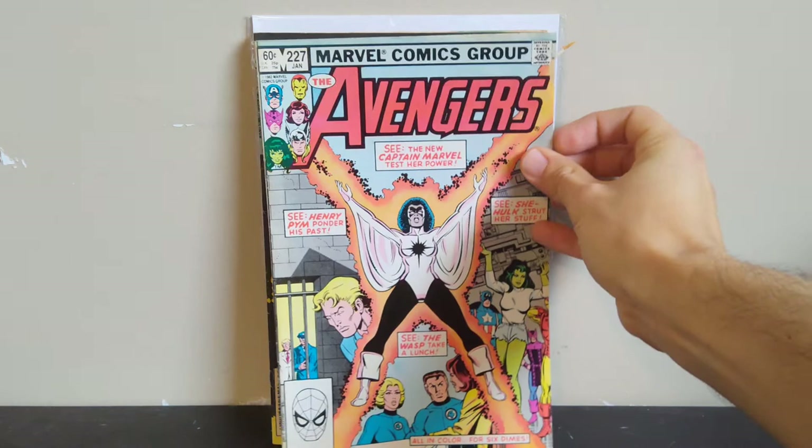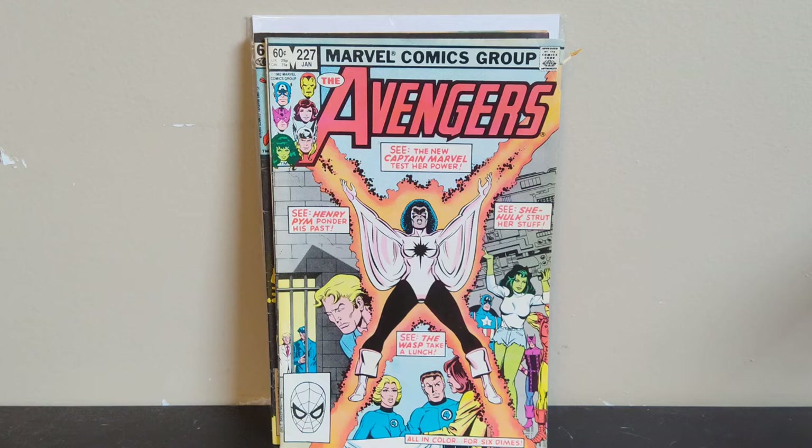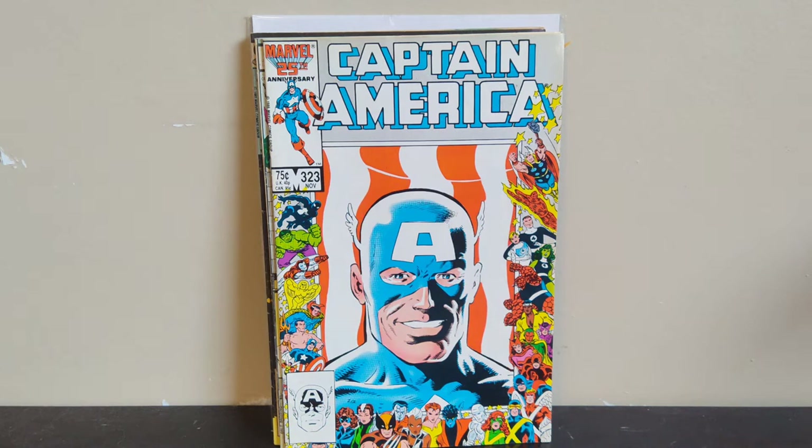Next I got Avengers #227. This is the second appearance of Monica Rambeau as Captain Marvel — her first was in Amazing Spider-Man Annual #15 or 16. This was her second appearance and she's right there on the cover. Obviously this book was heating up a few months ago during the WandaVision show, it's cooled down a lot. It goes for about 20 bucks now. There's a little tear on the side but again for 50 cents, can't beat that.